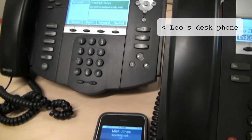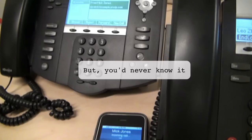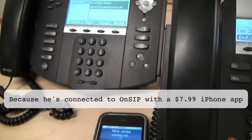As you can see, both his desk phone and mobile phone are ringing. Leo likes to use his Polycom desk phone when he's at his desk. But when he's out of the office, or simply down the hall in the conference room, he takes calls on his iPhone using none of his cell minutes.